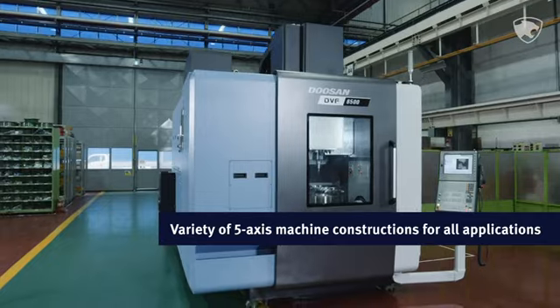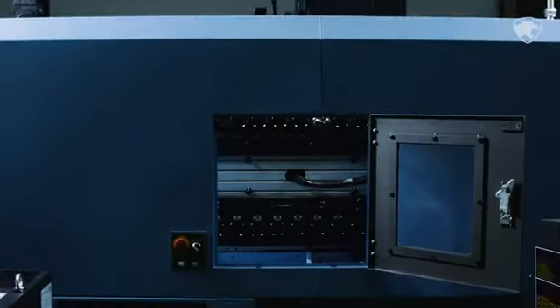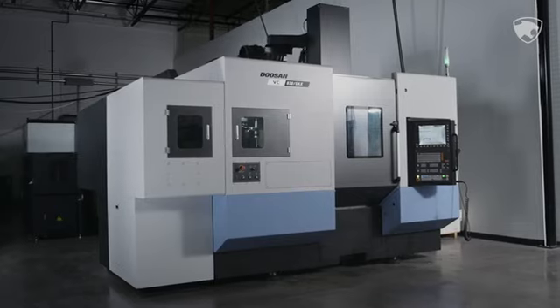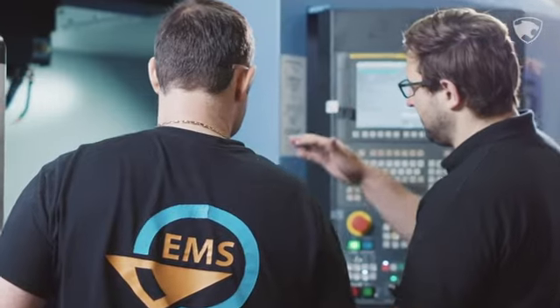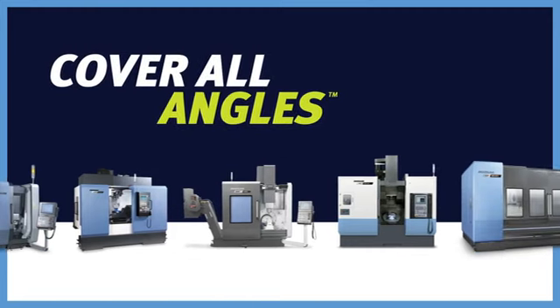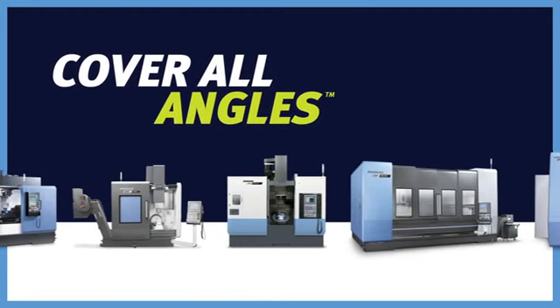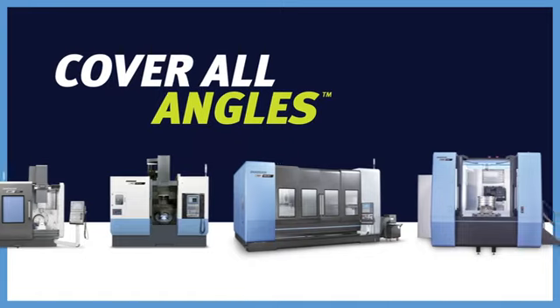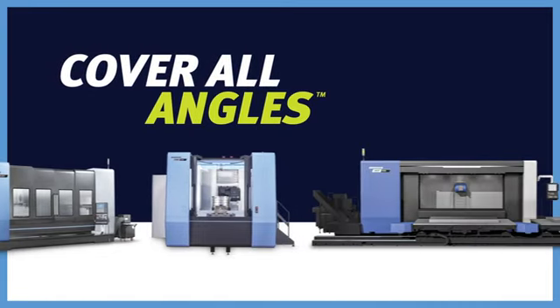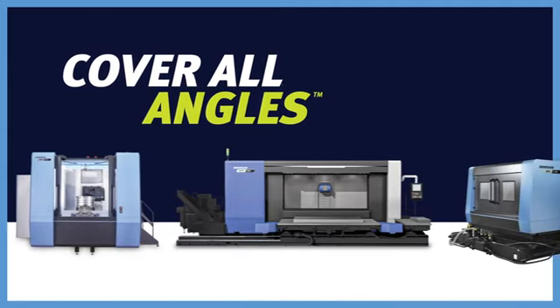There are many quality 5-Axis machine options out there, but the wisest shops know the unbeatable value of Doosan. The lineup is diverse, the productivity is non-stop, and all of our 5-Axis machines were built with your shop in mind. The perfect 5-Axis machine for you is out there and it has Doosan on the cover. Get ready to cover all angles with Doosan and change the world.